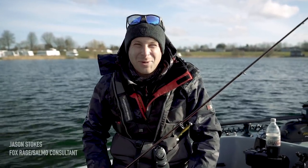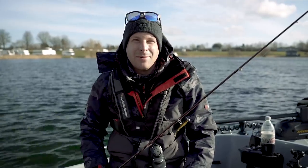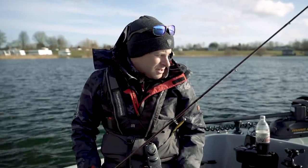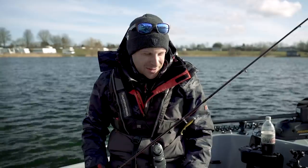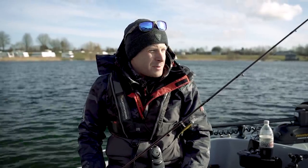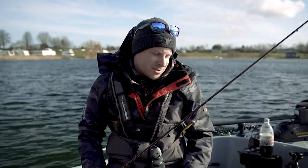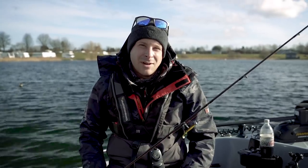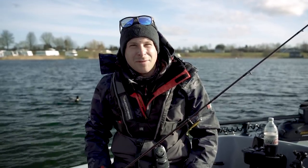Good morning - join me today on a quite bitterly cold day, it was minus two this morning. Today I'm going to give you an insight into finesse fishing and how I go about it and what I personally use. I'm on a boat, but finesse fishing doesn't have to be done from a boat - it can be done from a canal, river bank, or any still water. The bigger fish lately seem to not be taking bigger lures, so I've decided to go with a more finesse style - fishing a bit slower, a bit more delicate, hopefully getting a few more bites.